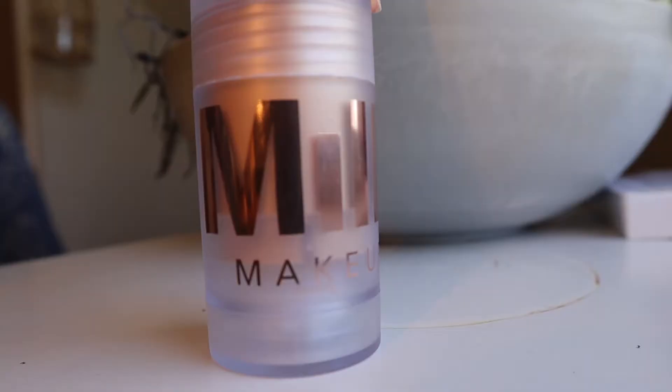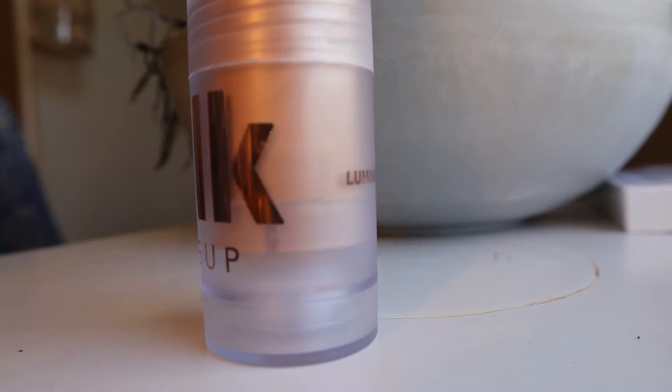If you haven't heard of Milk, I'll tell you all about it tomorrow because I'm rushing through this. I got the Luminous Blur Stick and I'm really excited about this — I had the little tiny blur stick sample, the regular one, but I liked this one because it gives a dewy finish. It's a blurring primer made without silicone that leaves a sheer finish.